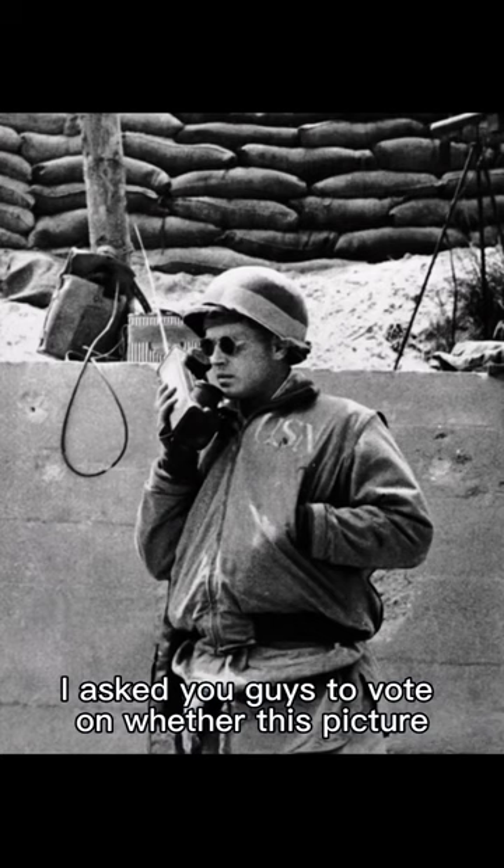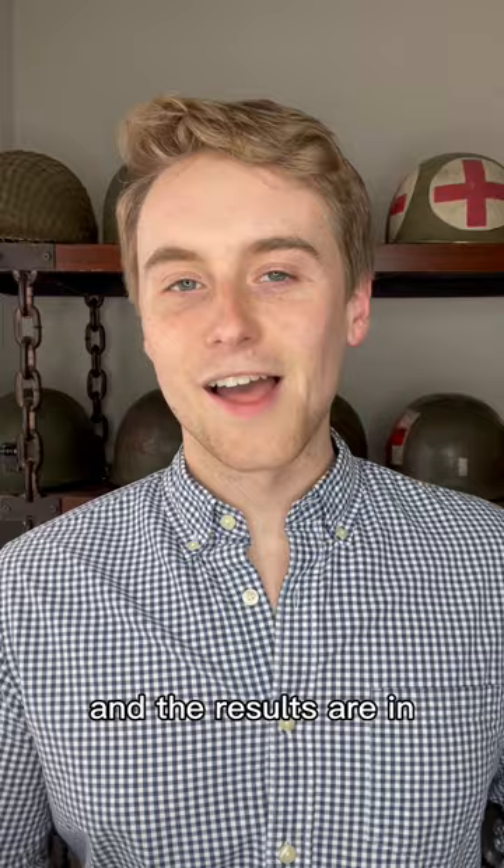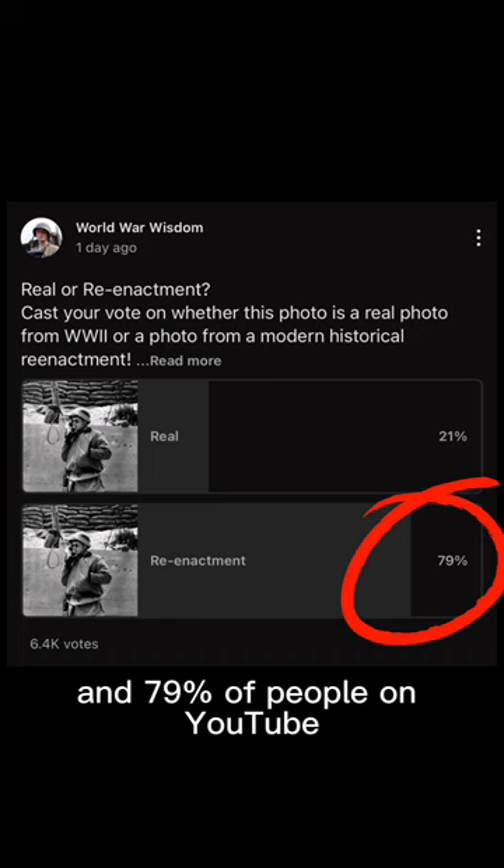I asked you guys to vote on whether this picture was a real World War 2 photo or a picture from a modern World War 2 reenactment. And the results are in. It looks like people are pretty split on Instagram, but 57% of people on TikTok and 79% of people on YouTube said that this was a modern reenactment photo.